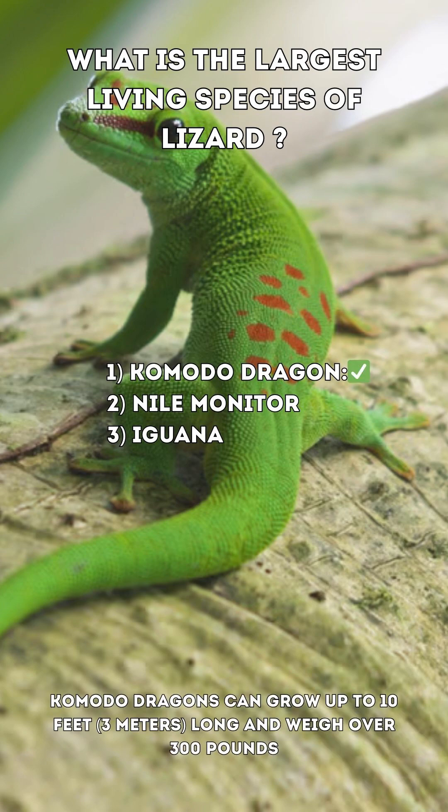The correct answer is 1. Komodo dragon. Komodo dragons can grow up to 10 feet or 3 meters long and weigh over 300 pounds.